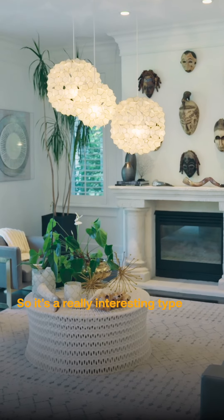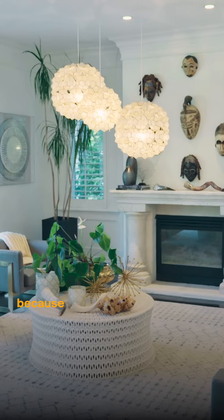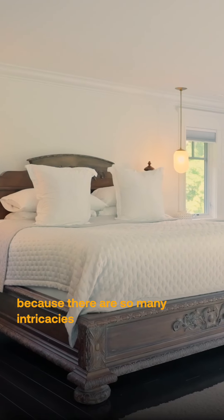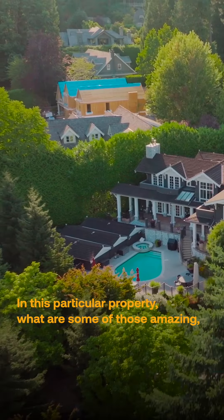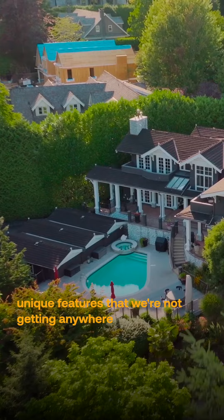It's a really interesting type of real estate to show because there are so many intricacies that you just don't see in that spec-type build. In this particular property, what are some of those amazing unique features that we're not getting anywhere else?